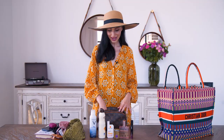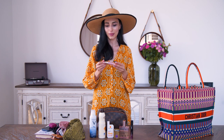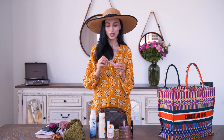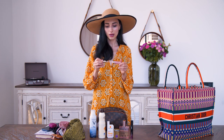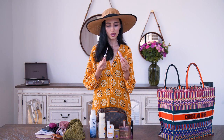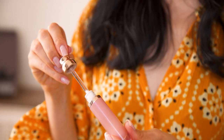Next, the only actual makeup item I have in this bag is a lip gloss by La Mer. It comes in a gloss form but gives a little pinkish color to the lips and moisturizes really well. It just adds a little bit of color to your face and keeps your lips moisturized while in the sun.